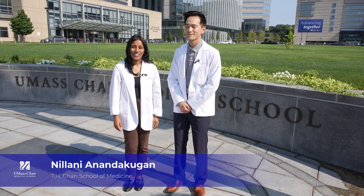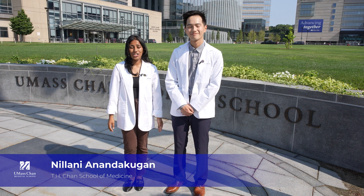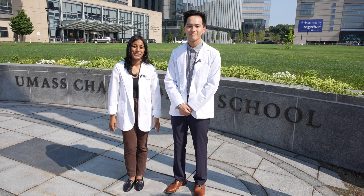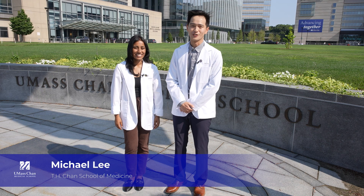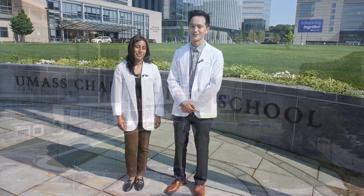Hi, my name is Nalani Anandakugan and I'm a medical student at the TH Chan School of Medicine at UMass Chan Medical School. And I'm Michael Lee. I'm also a medical student here at the TH Chan School of Medicine at UMass Chan Medical School.